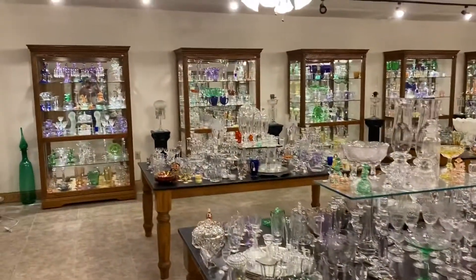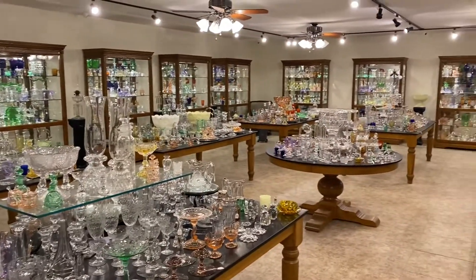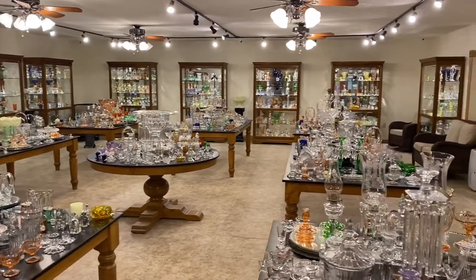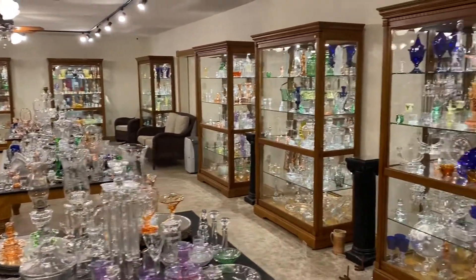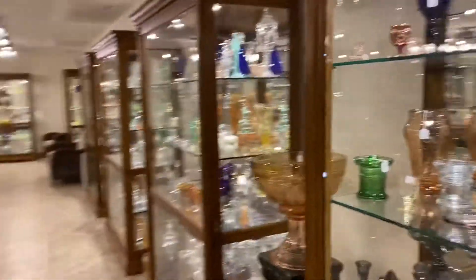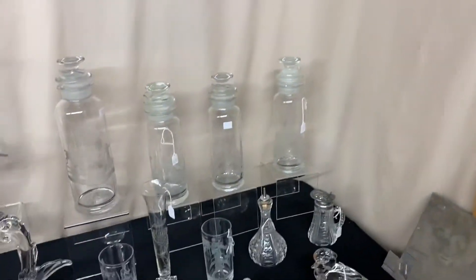We have a fairly large shop and it's always packed full of Heisey glassware. So if you are traveling, you can always stop by. We also buy collections — entire collections or single pieces. If you know anyone that has any Heisey for sale, we might be interested. You can pass our information on to them. I'm going to back out of this room and give you a brief preview of what's on the table this morning.